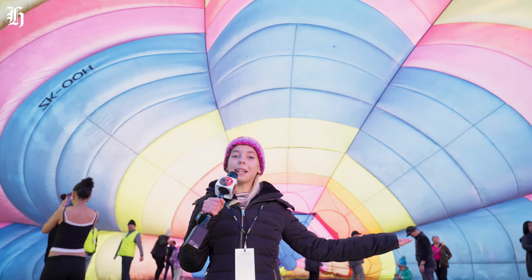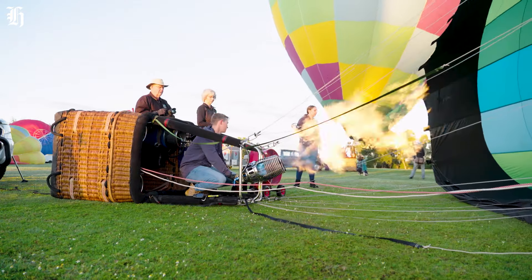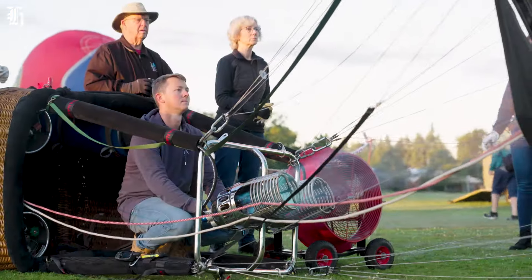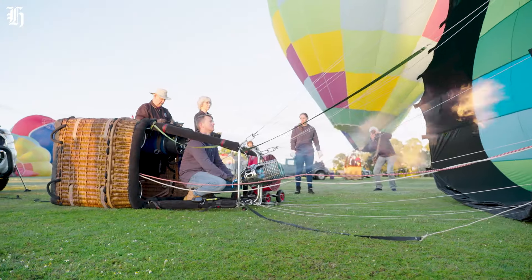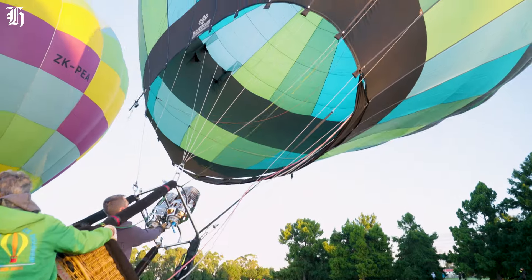It looks like I'm in a giant lollipop. How do hot air balloons work? By heating the air inside the balloon with a burner, it becomes lighter than the cooler air outside, giving the balloon lift.